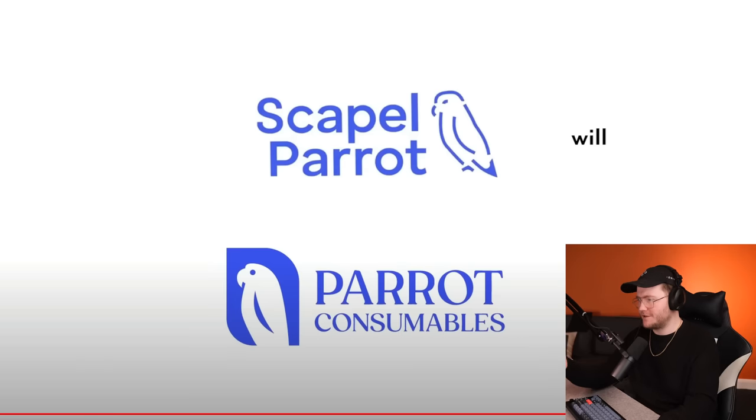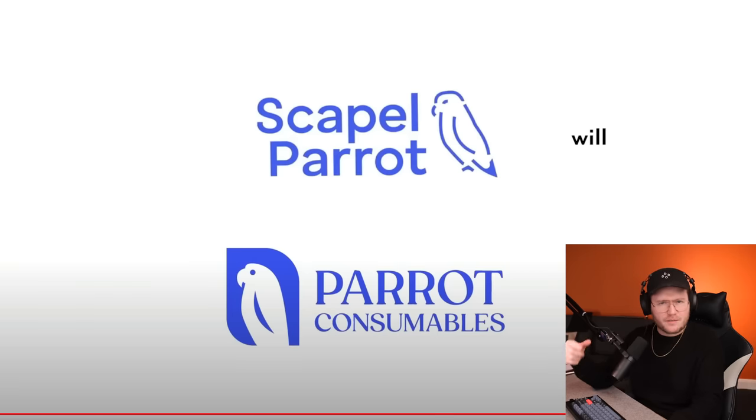You let me know in the comments which one you like the most. On to the next. For the second logo, Zimri changed the name from Scalpel Parrot to Parrot Consumable, so I'm going to change the name as well. It makes sense — it doesn't sound like a good name. I was really just improving upon the design of the original logo. Zimri's was way better, so I'm going to give my take. We're going to create a minimal icon.